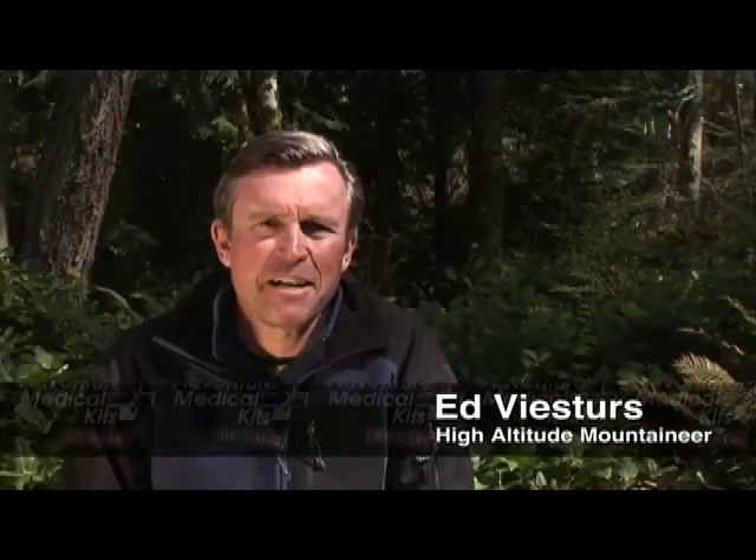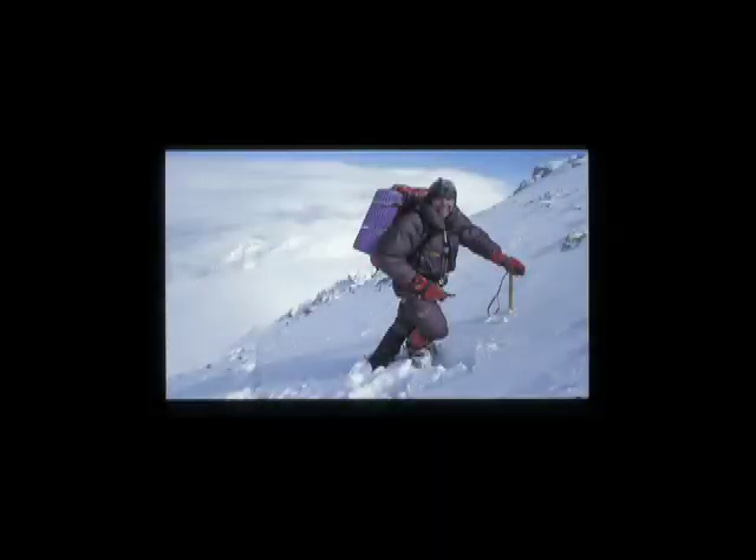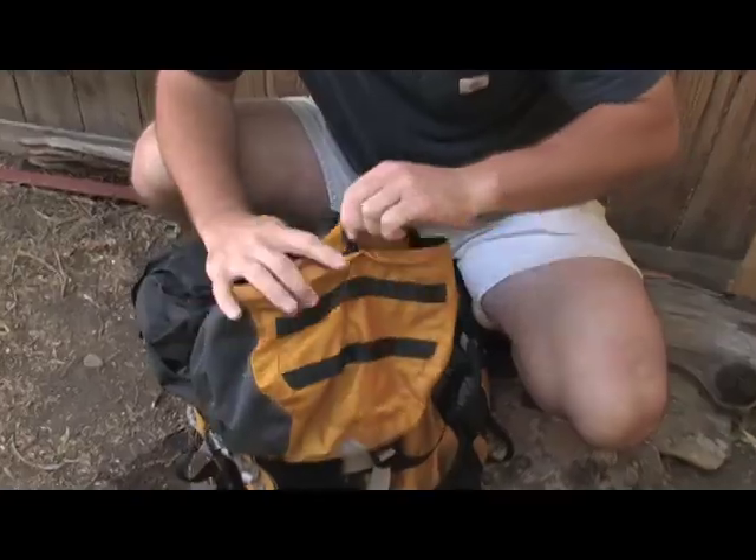Hi, I'm Ed Beasters. When I embarked on my quest to climb the world's 14 highest peaks without oxygen, safety was always my top priority. And the folks at Adventure Medical Kits hold a similar philosophy, packing the right gear and knowing how to use it when it matters most.